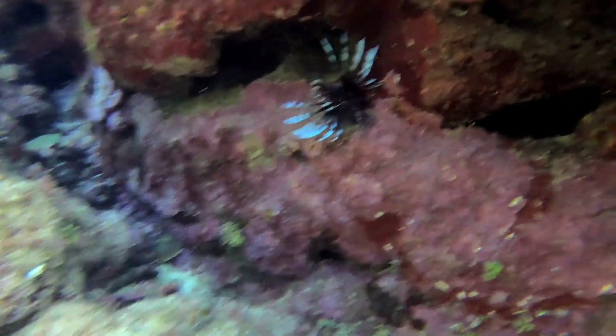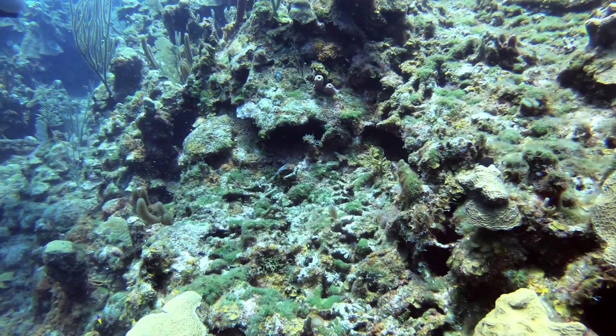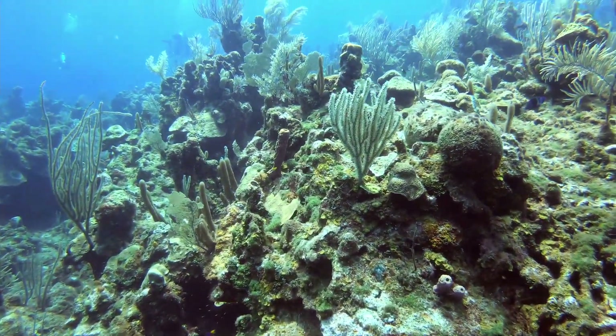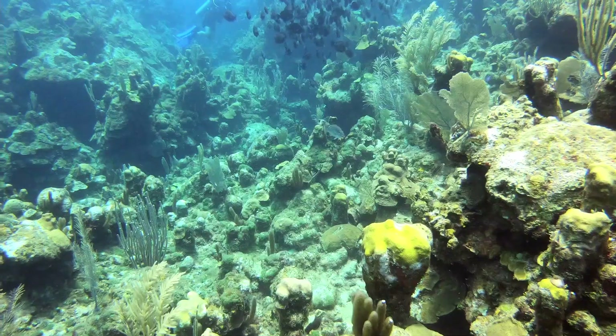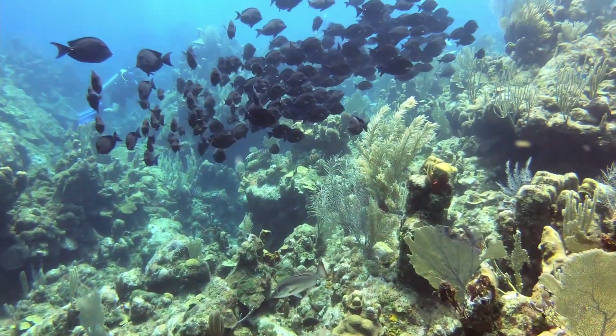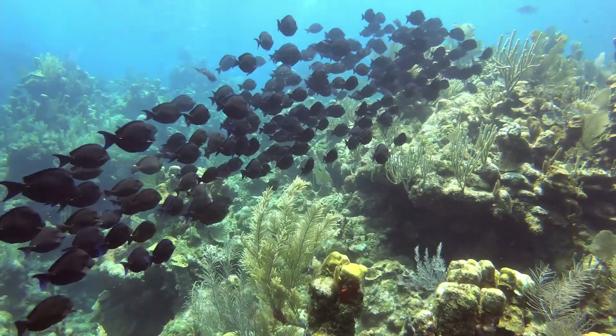As we ascended, I spotted lots of gorgonian corals. I usually look for these corals because they tend to have seahorses on them, which is my favorite sea creature. This is the second school of blue tang today — these are the Caribbean blue tang, not the Pacific blue tang like the one in Finding Nemo. There are two different types of tang.